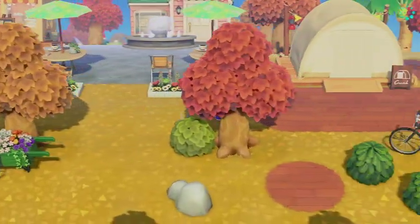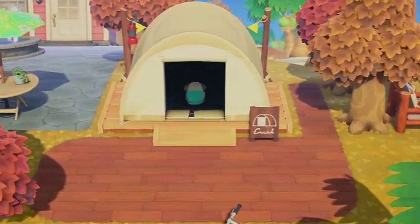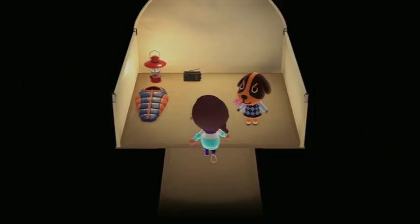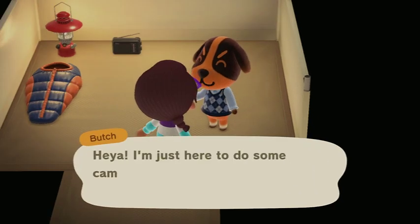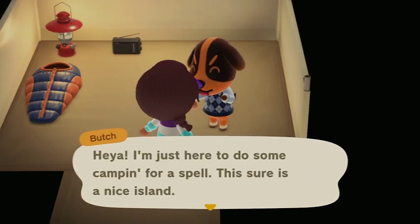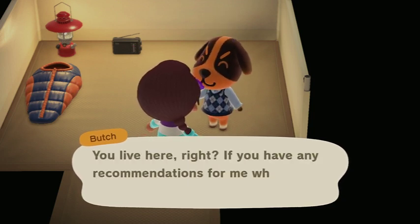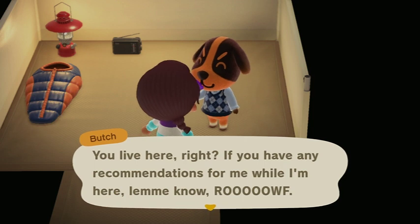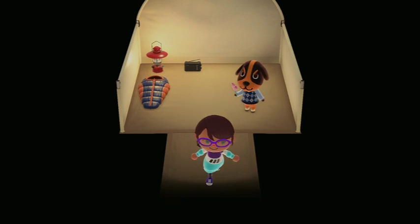I forgot we have campground visitors - let's check out and see who's here. It's Butch. He says he's just here to do some camping for a spell and that this is a nice island. Butch is over on Lydia's island, so we aren't going to take him. I need to look up how you get an animal off of your island.